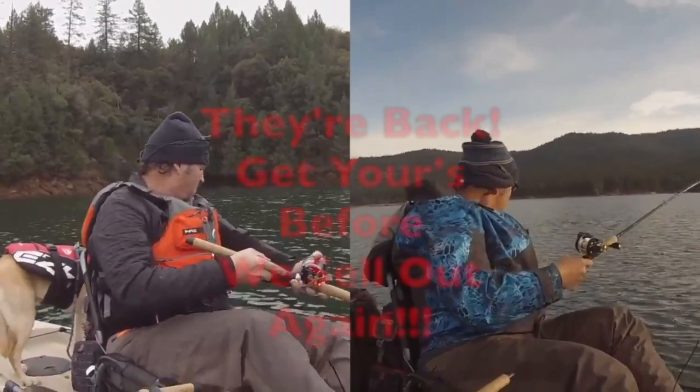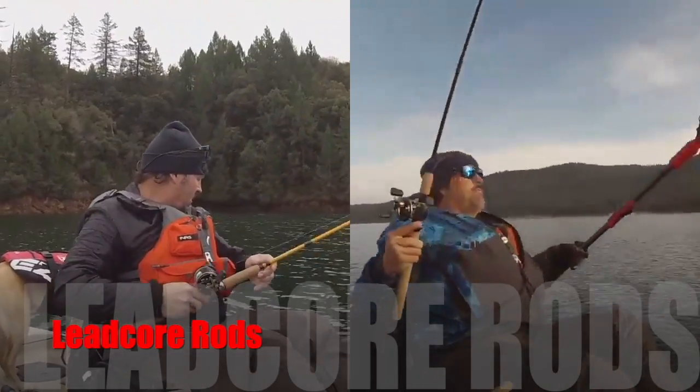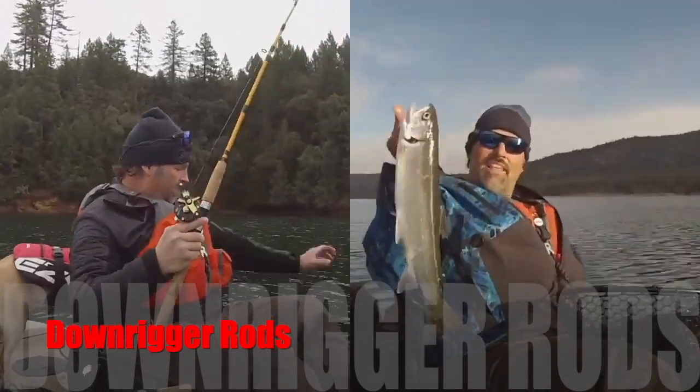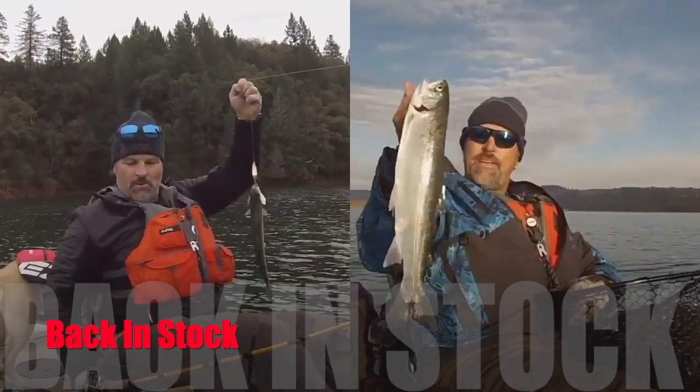Welcome to the Kyle Kellogg channel. I got a viewer question — actually I think it was a reader question. It was emailed to me yesterday. It came from a guy named Novak and he wanted some tips on trolling for trout and landlocked kings at Folsom Lake. He shared he's just getting started with trolling and was looking for some tips to put him on the right track for catching fish out at Folsom Lake.